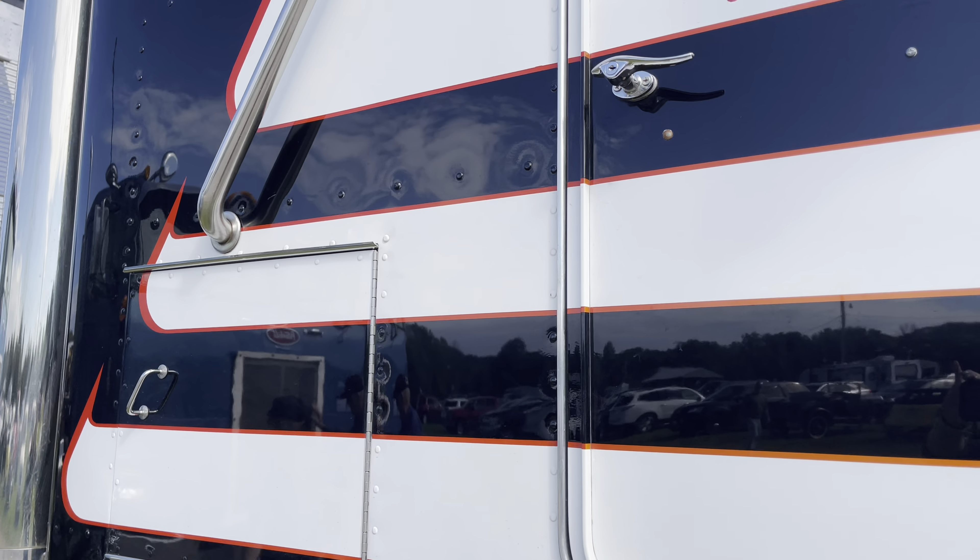And I got a '69 Fruehauf 40-foot trailer, factory air ride, 13.6 tall. It used to haul dynamite for Tri-State out of Joplin. It took me like 50 years to get that trailer, but it was a good find — a good hookup.